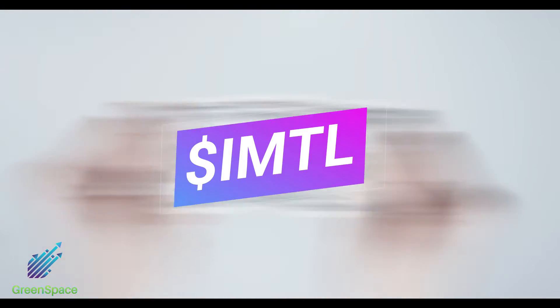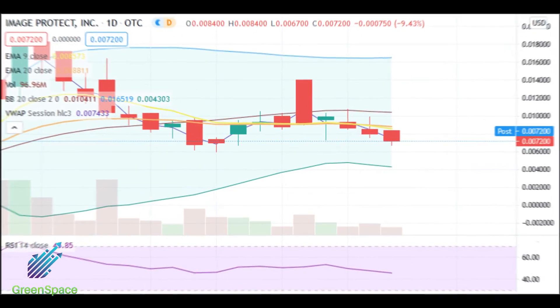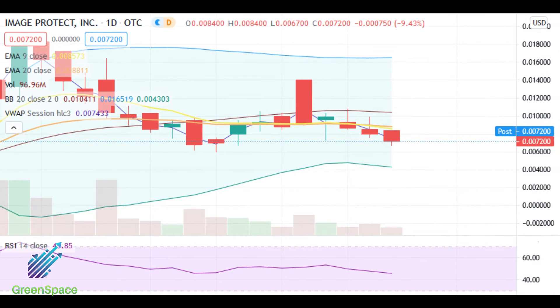IMTL: current price 0072. Due to negative action on these past two sessions, we will be moving IMTL from our active alerts list to our watch list.